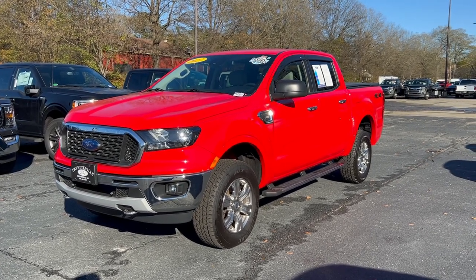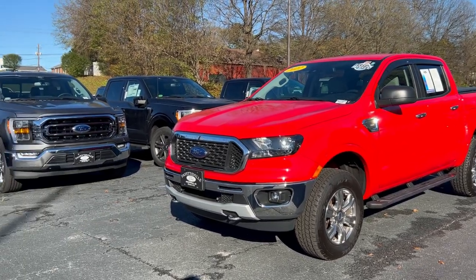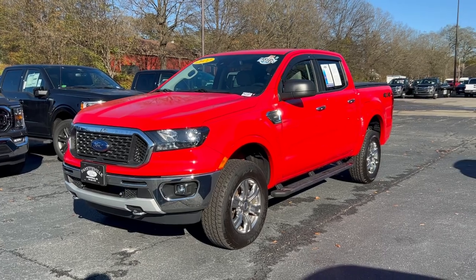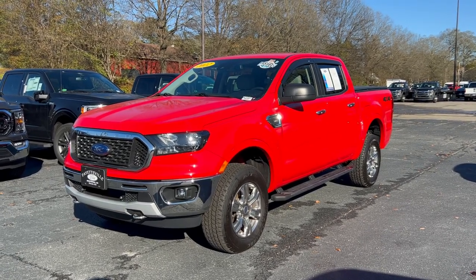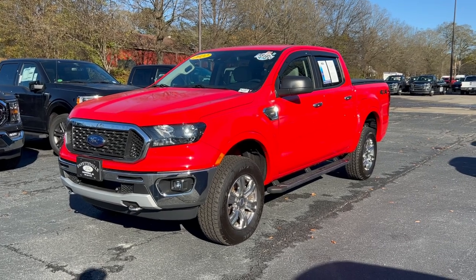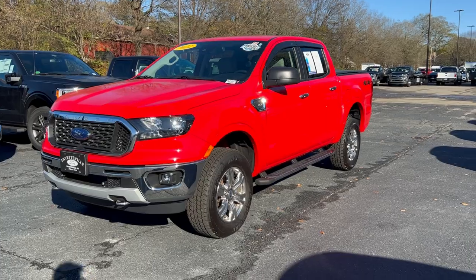Now the Ford trucks — we've got the Maverick, we've got the Ranger, which is this right here, we've got the F-150, and then you start to get into the F-250s and the F-350s. So essentially you have small, medium, large, extra large, and XXL. This kind of leans more towards the medium size, even though it's considered a small truck instead of a compact truck.